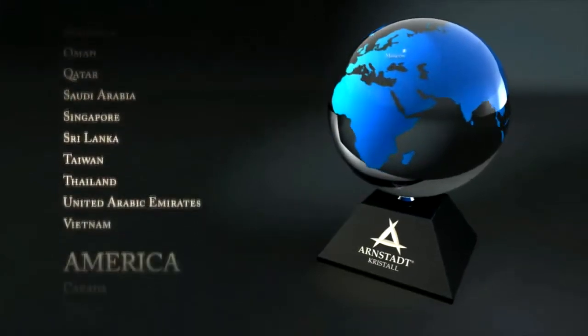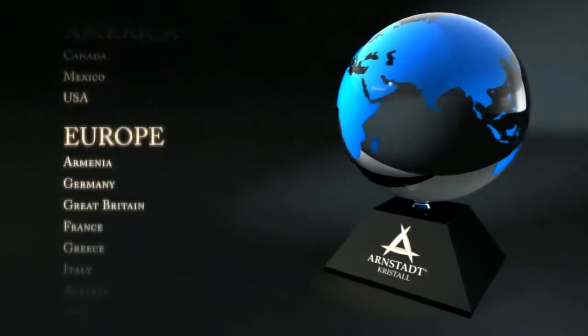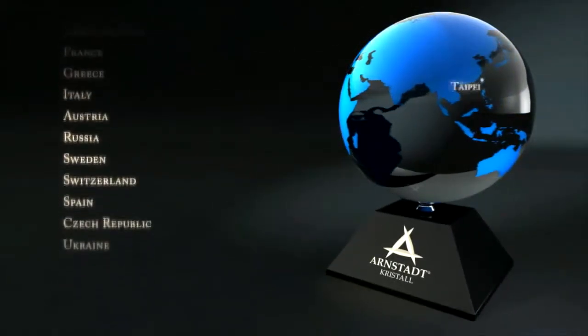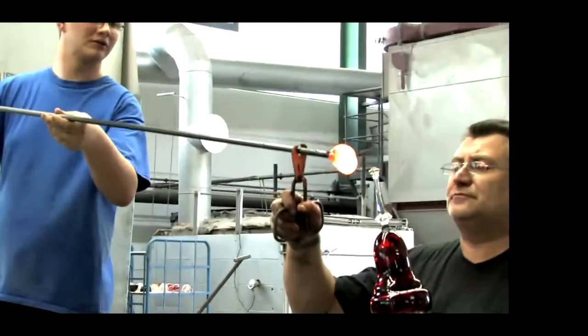The fine handiwork from the heart of Germany is prized in over 50 different countries. Even at the courts of kings and princes, the noble collections of Arnstadt Crystal have their place on the table.